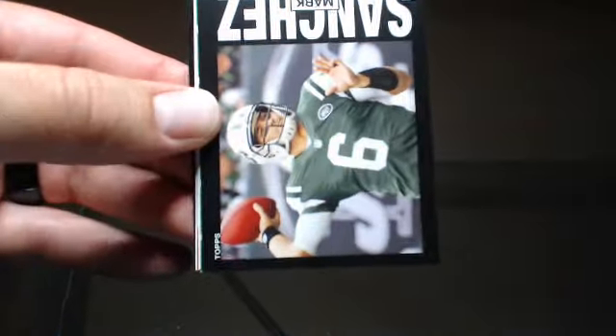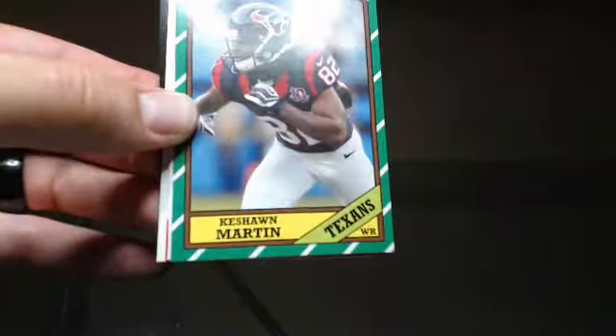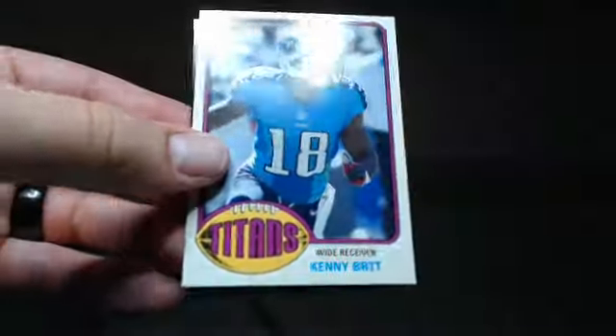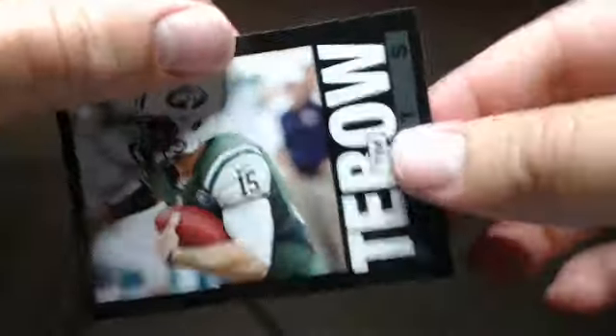Ben Jarvis Greenhouse, Mark Sanchez, Keyshawn Martin, Dwayne Allen — another cutout — Marshawn Lynch, Jordy Nelson, Kenny Britt, and Tim Tebow.